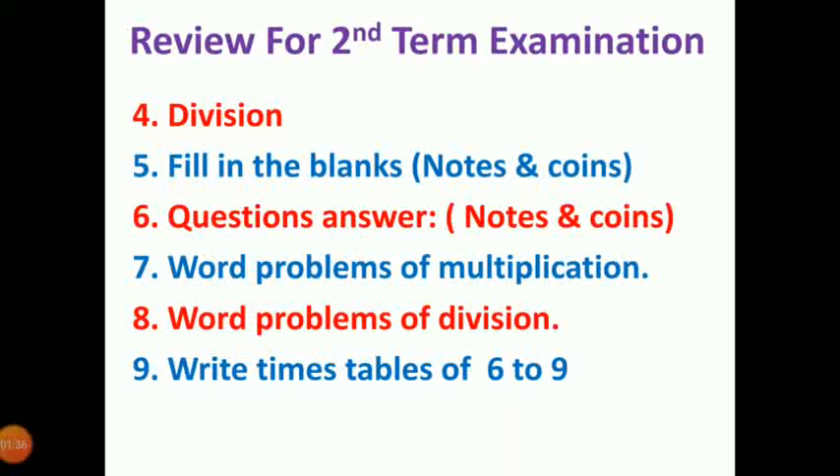Today we are going to review division, fill in the blanks, question mark, what problems of multiplication, what problems of division, and also timetable 6 to 9. So here first we have to see division.